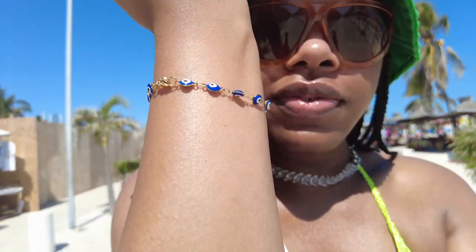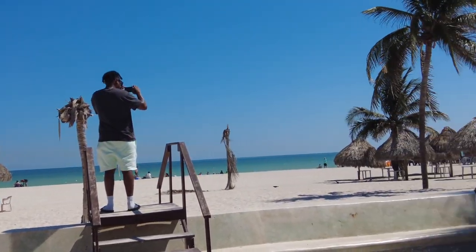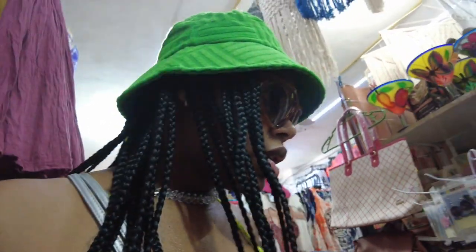I just got two evil eye bracelets for fifteen dollars - this is one of them and the other one is an anklet. My friend was trying to sell me one for fifteen and I said two for fifteen - should've said three! Now we're in another store just browsing around. Nobody has what I need.